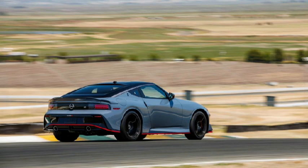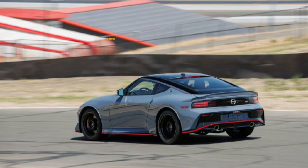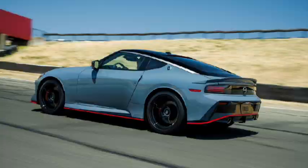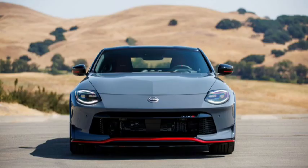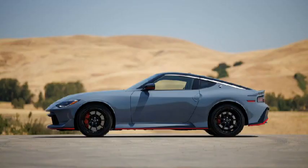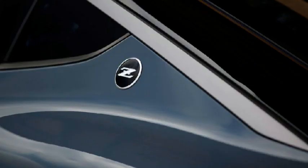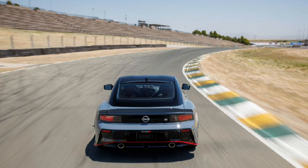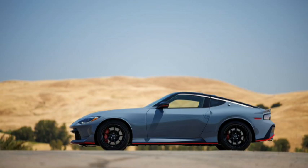Our track experience started out in Z Performance Automatic models doing a lead-follow session behind a pro driver wheeling a Z NISMO. We initially blamed unfamiliarity with the track for our continually falling behind the lead car in the track's more technical corners, but also noticed our car's rear end stepped out dramatically where the NISMO's hadn't, while following an identical line across the slick turn 2 curbing. Confidence shaken, we fell further behind again in the tricky high-speed S's turns 8-10. Trying to catch up by braking later for the sharpest corners — 4 and 7 — resulted in some fade and performance-induced puckering.